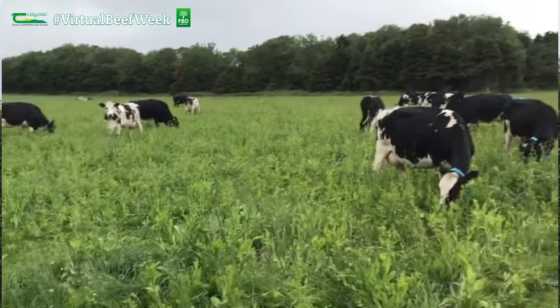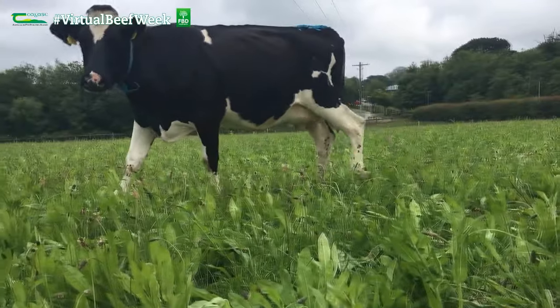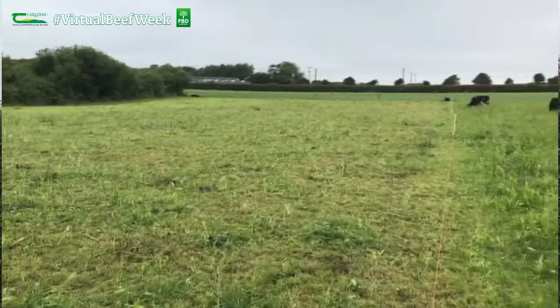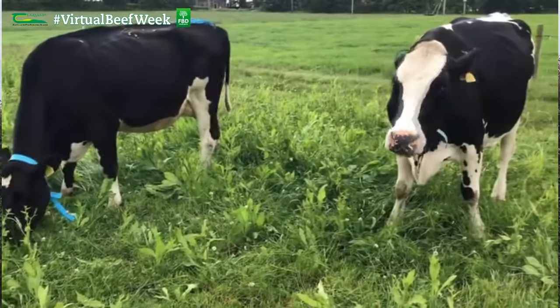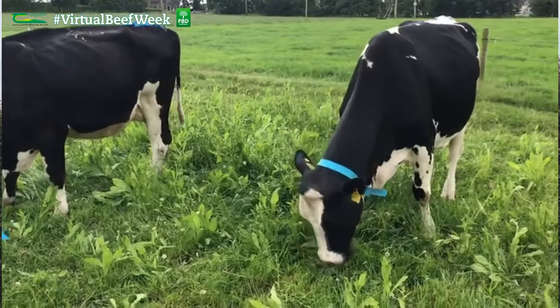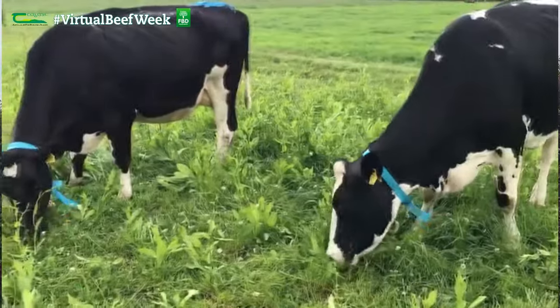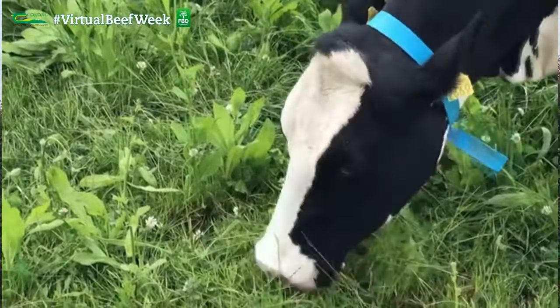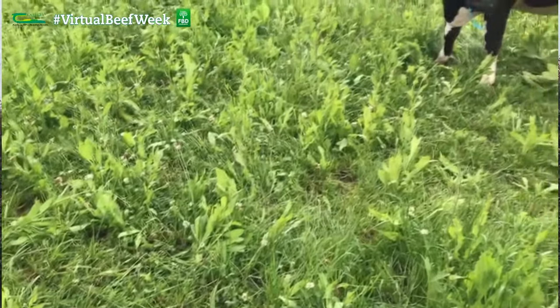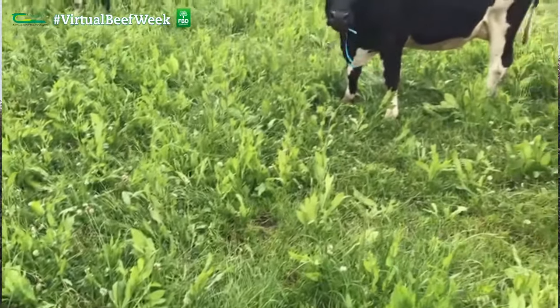We're aiming to answer five or six key production issues. Firstly, would the cows eat it? So far the cows are content on this sward; the clean-out has been good. They do tend to preferentially graze the clover and plantain first, leaving the chicory to last. Secondly, will the animals perform on it? Performance so far has been good - four months into lactation we don't see any real difference between the two systems, with both groups performing well with over two kilos of milk solids per cow per day.